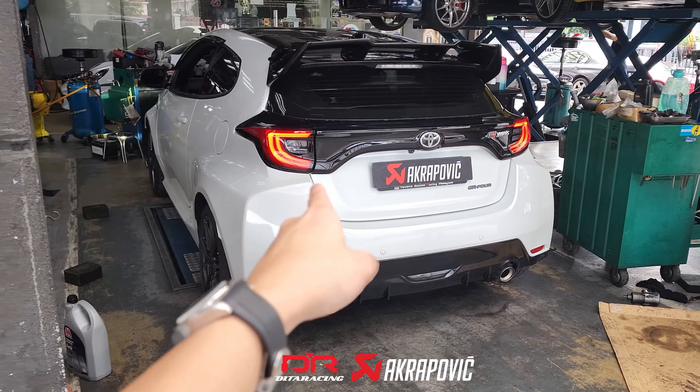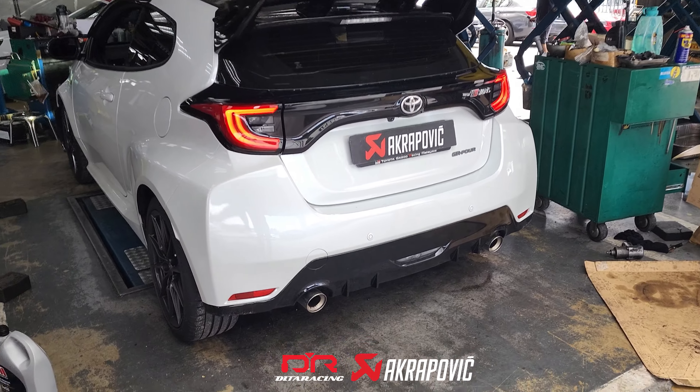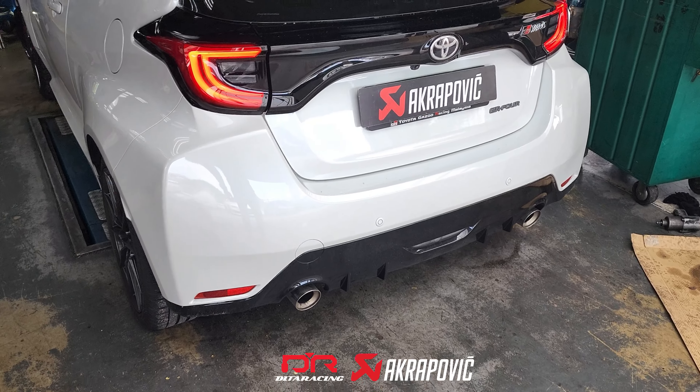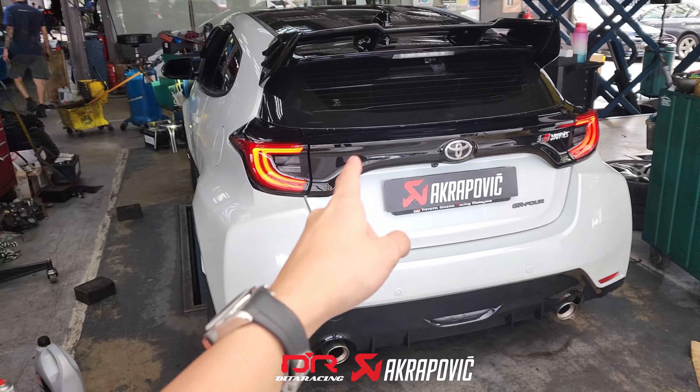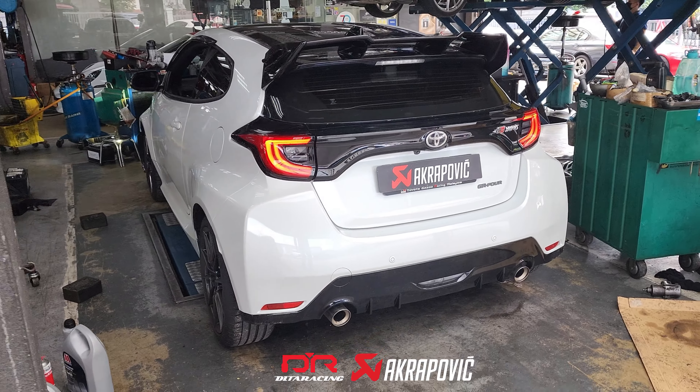This is how the GR Yaris sounds with the stock exhaust system. It's very quiet for this pocket rocket, and that's why we are upgrading the GR Yaris with an Akrapovic exhaust today.